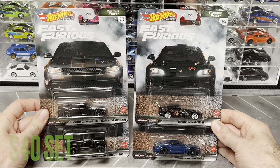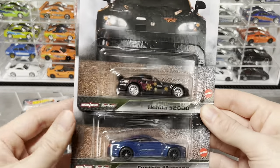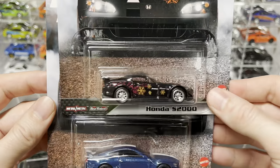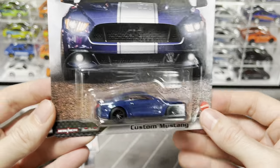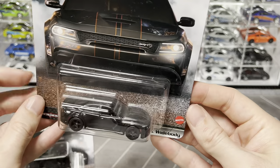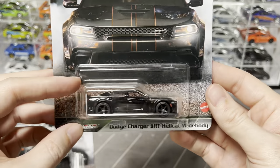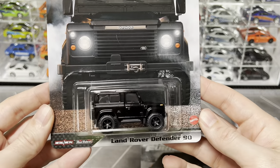Here's the Furious Fleet set - I'm only missing the Jeep Gladiator, which is a bummer since it's a pretty cool casting. My favorites from this set: Johnny Tran's Honda S2000 with 'more than a hundred thousand dollars under the hood,' the Custom Mustang with great coloring, the Dodge Charger SRT Hellcat Wide Body which is pretty mean, and the Land Rover Defender - also a cool casting.